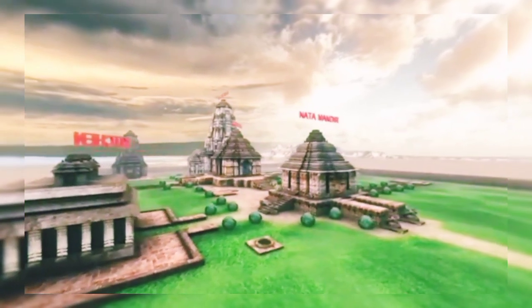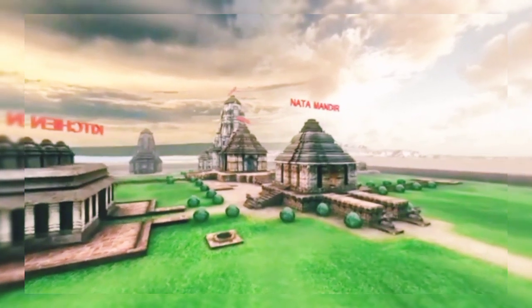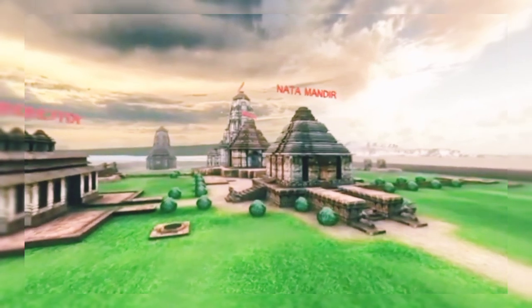Come visit the Konark Temple. Come visit Incredible India.